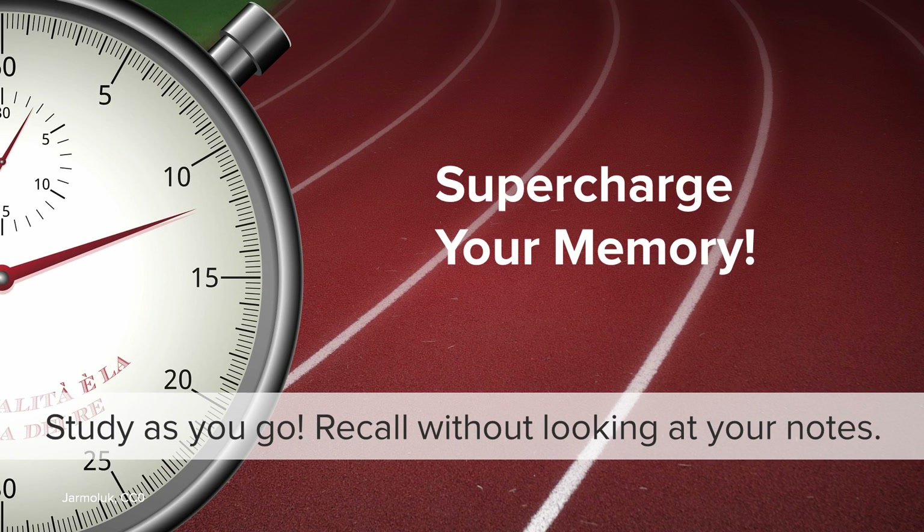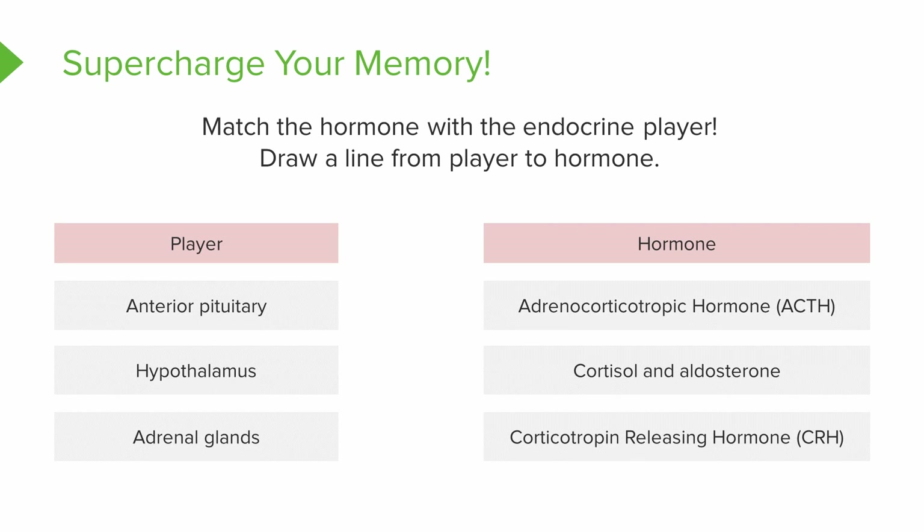That's been a lot of information — let's see where you are. We're going to study as you go; see if you can answer these questions. I want you to match the hormone with the endocrine player — just draw a line from the player to the hormone.